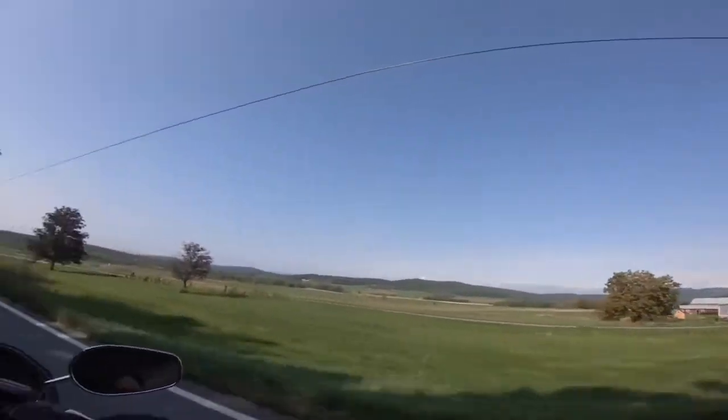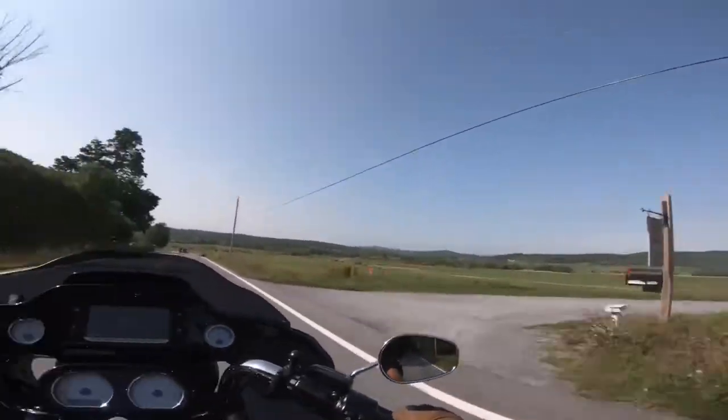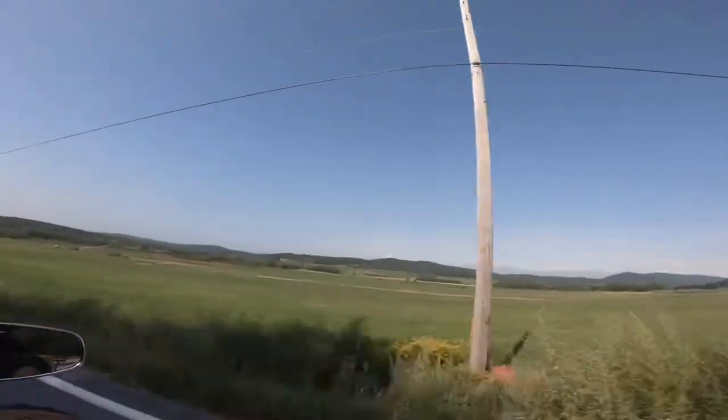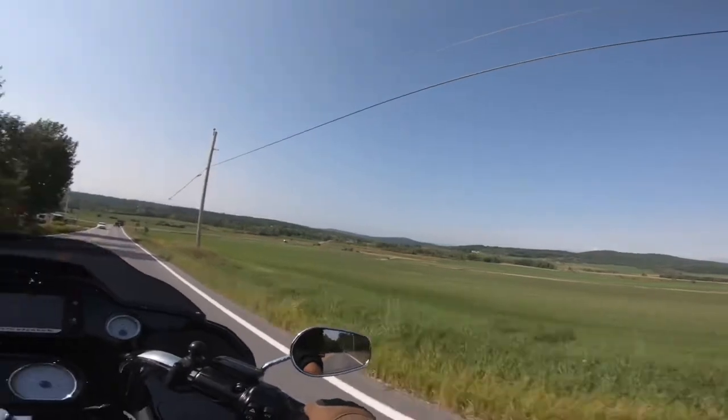This is the nice farm area right through here. Very low lying area. In the spring, this whole area can be pretty much covered with water. It's kind of a flood zone.